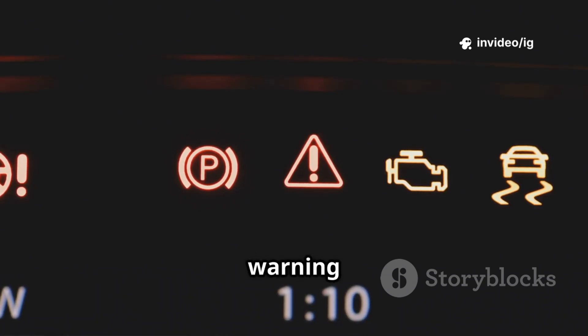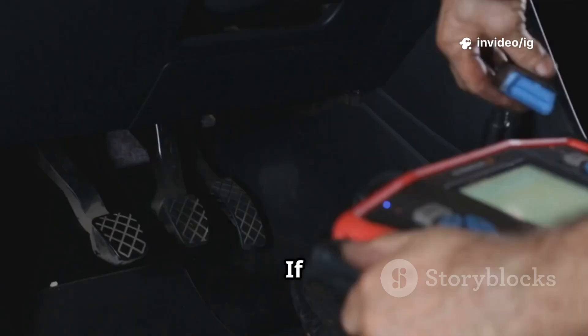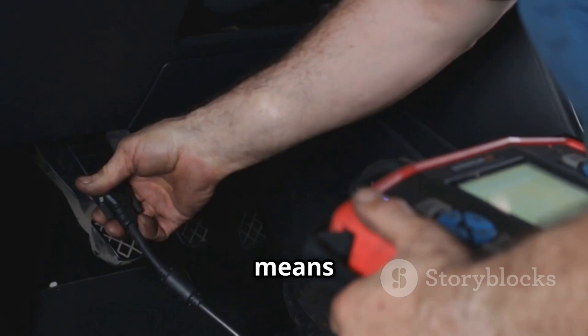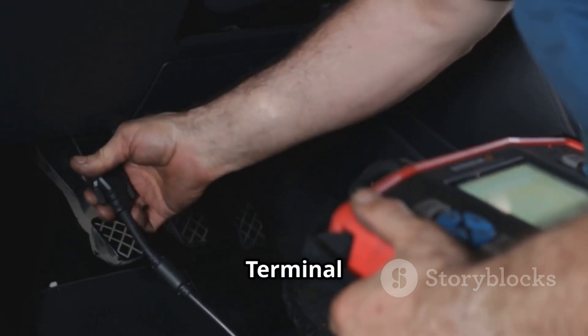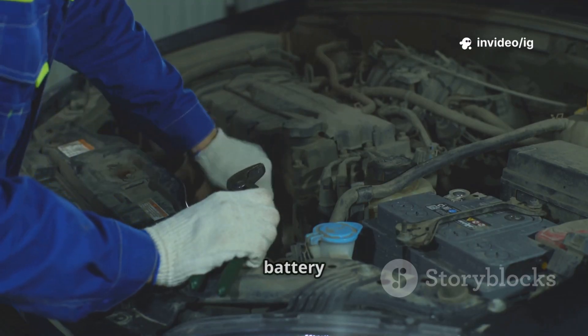Hello friends! Is your car's battery warning light on? Are your headlights flickering? Or is your battery dying too quickly? If your OBD2 scanner is showing code P0626, this means there's an issue with the generator field terminal circuit high. This could lead to overcharging, electrical damage, and even battery failure.